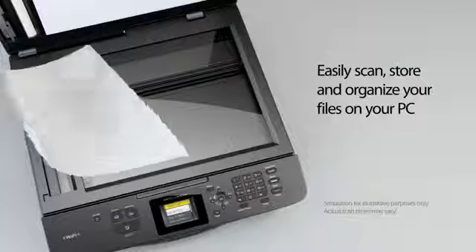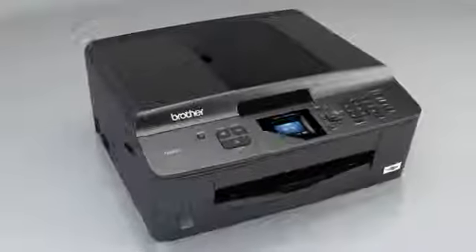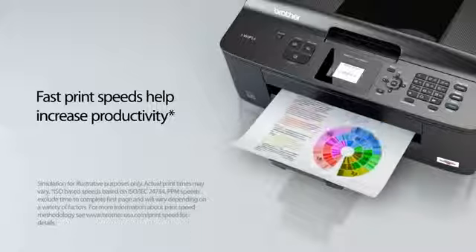Easily scan, store, and organize your files on your PC. Print high-quality documents and photos. Fast print speeds help increase productivity.